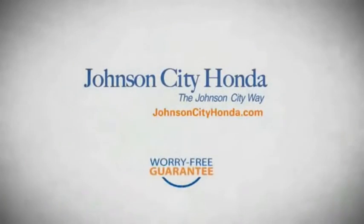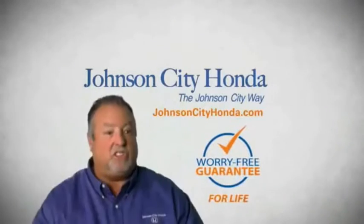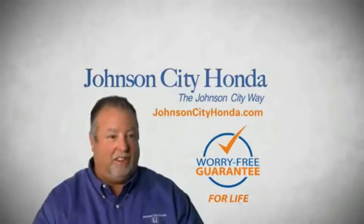Because we want you to be our customer for life. A lifetime warranty at no extra cost. That's the Johnson City way. Johnson City Honda, Johnson City.